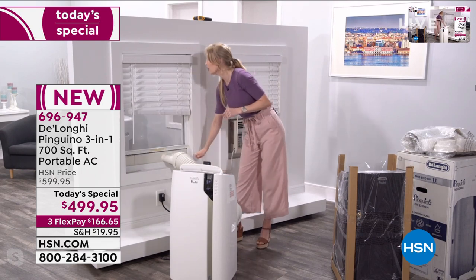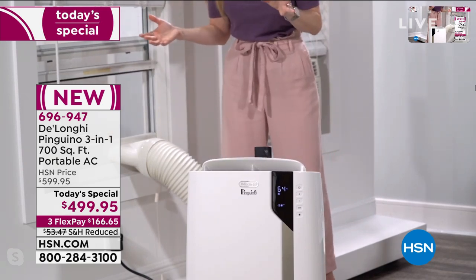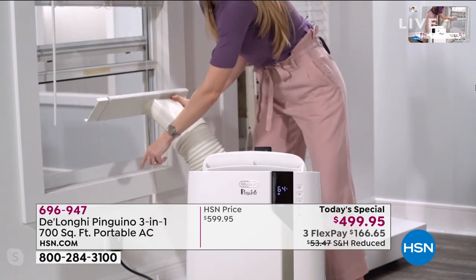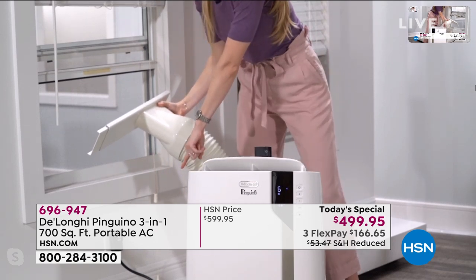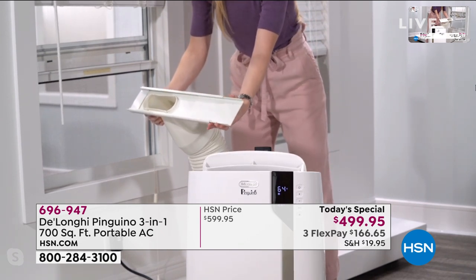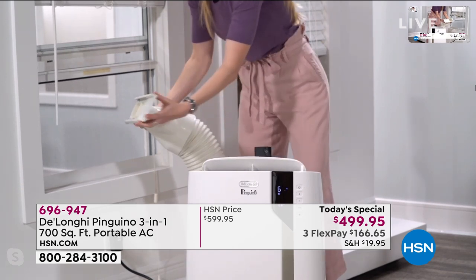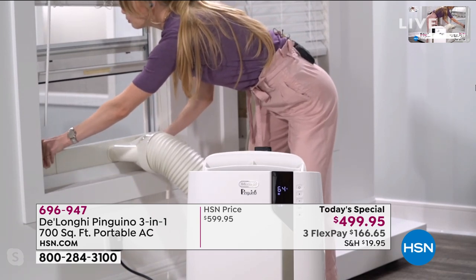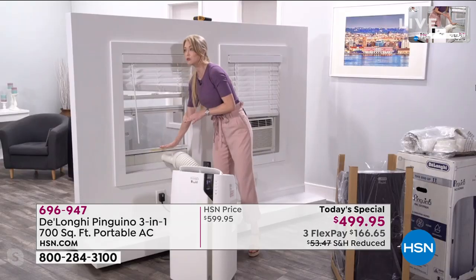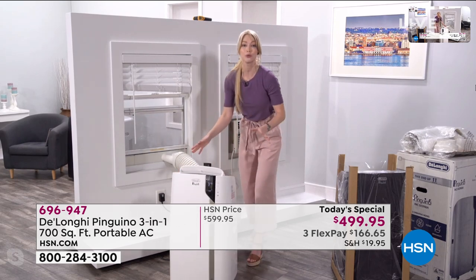Let me show you again how easy this is to uninstall and reinstall. You have your window treatments — say this is in your living room and your family's been hanging out. You pop this out of the window. You have your six-foot power cord. You roll this right into another room — maybe your bedroom or one of the kids' rooms. That window might be a different size, but that's okay because this slides to adapt. You just pop it in, close the window. No tools, no help needed. With the handles and caster wheels already installed, you just move it room to room.